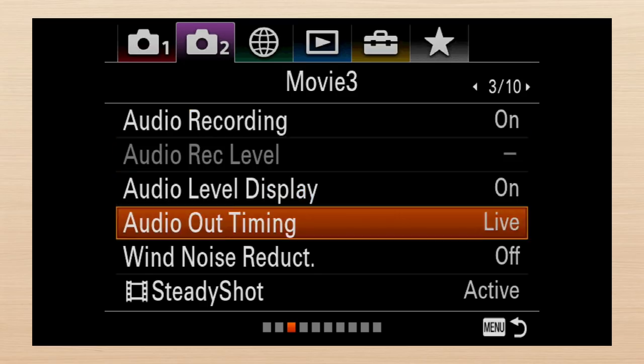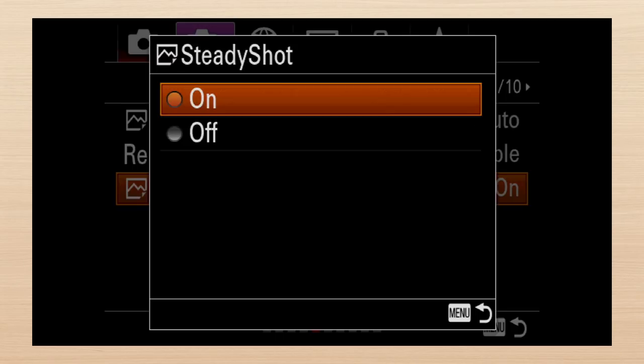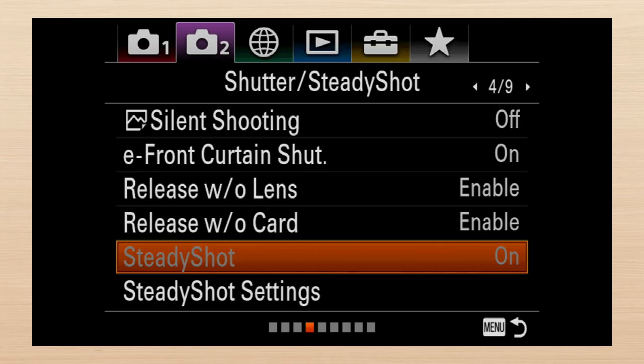Stabilization is worse. Screen three has steady shot for video. Screen five, after the movie settings, is steady shot for stills without the options. Let's get these together on the same screen. No such confusion on the A7R III — there's only one setting. I guess it works for both.